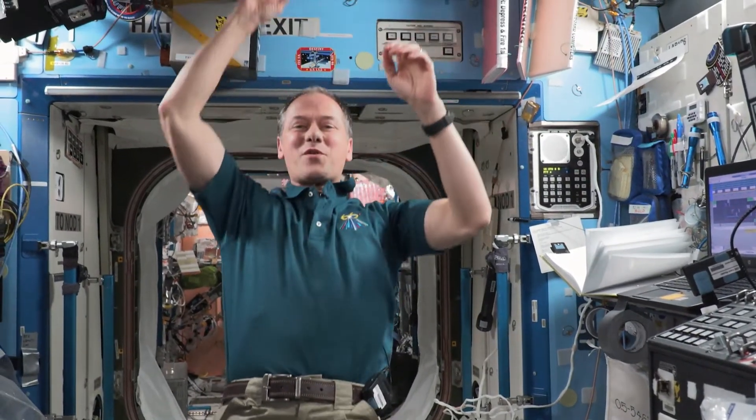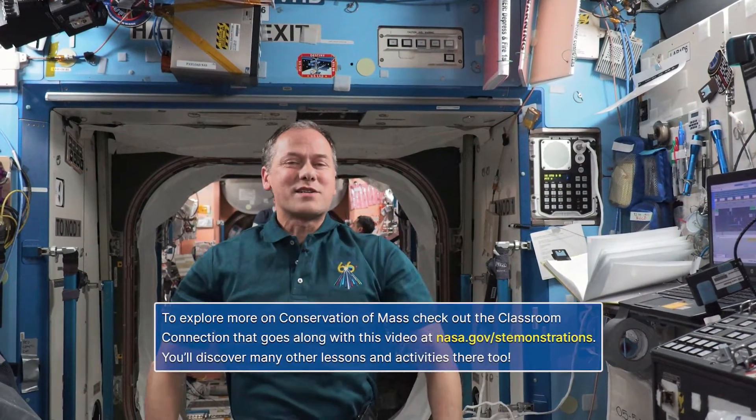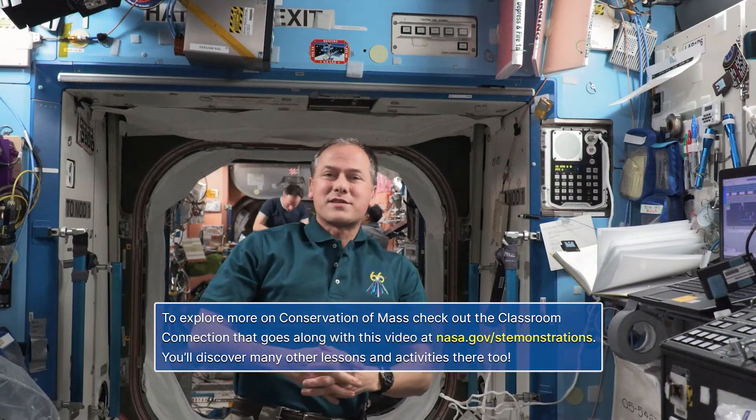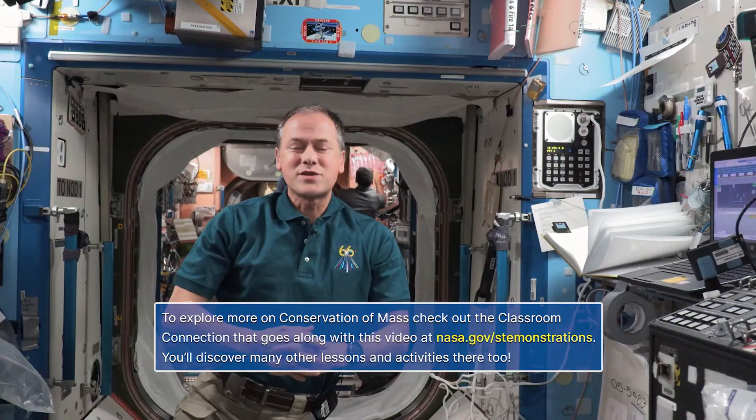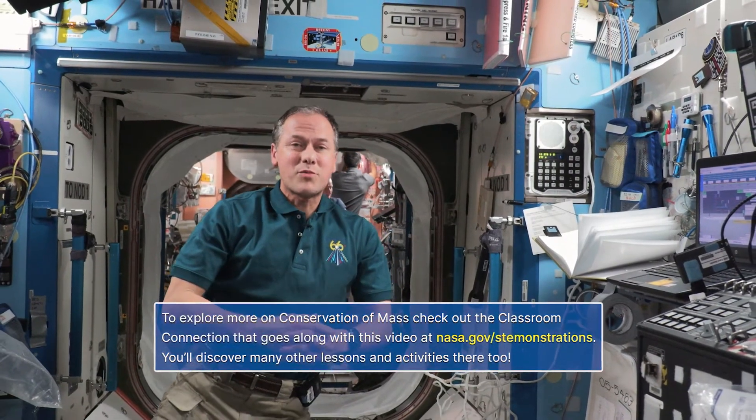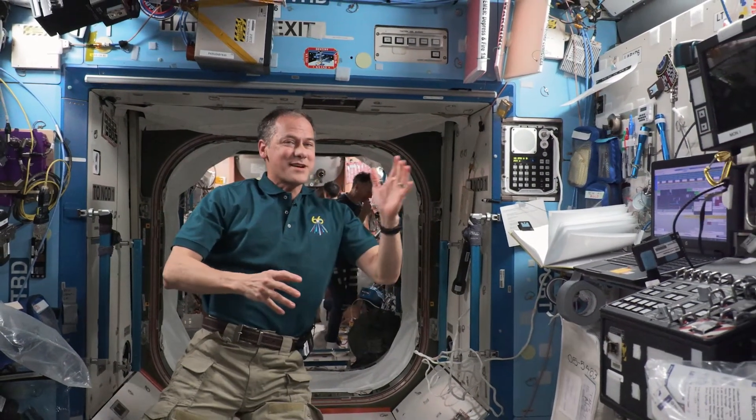I hope you learned a little bit more about chemical reactions and the law of conservation of mass today. Now it's your turn to practice what you've learned using the corresponding classroom connection. As you can see, conservation of mass is pretty important on Earth and in space. See you next time.